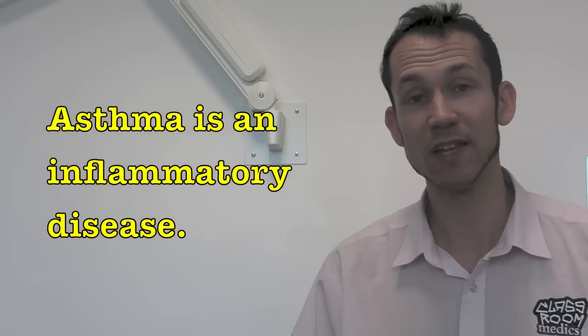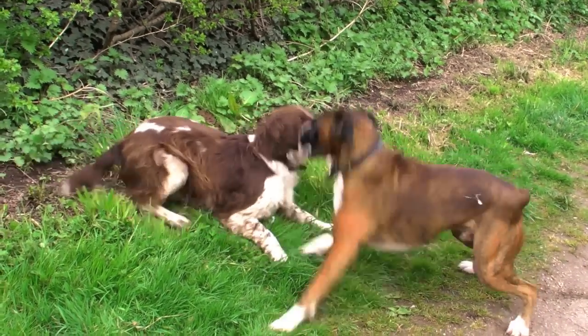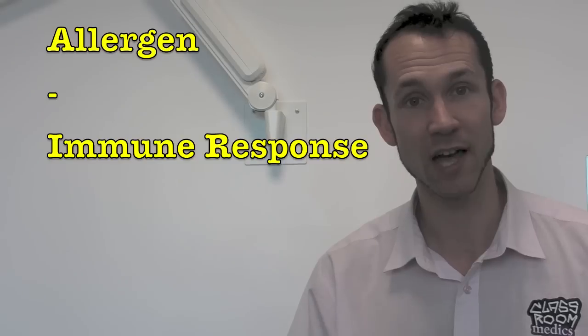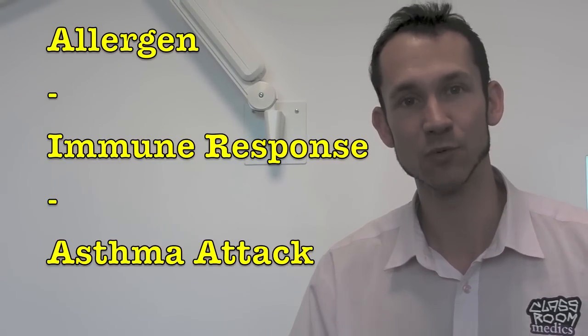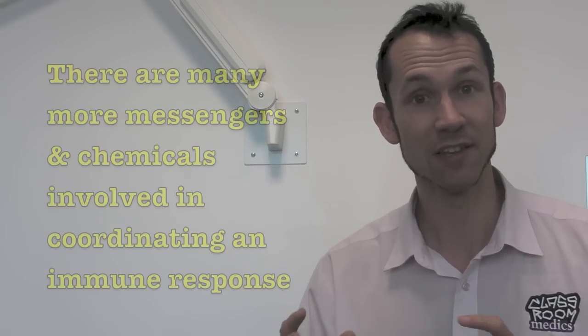The answer is that asthma is an inflammatory disease, which means it's triggered by the immune system. So if someone comes across an allergen like dog hair, that could trigger the immune system to become active, and that would trigger a series of events leading to an actual asthma attack. Throughout that whole process, eosinophils would start to produce nitric oxide to coordinate the immune response.